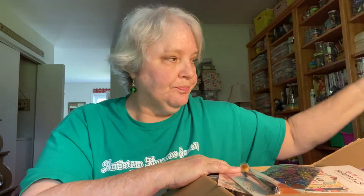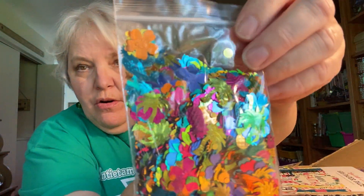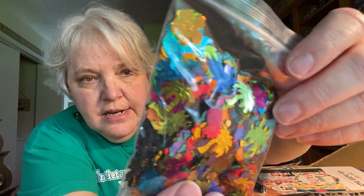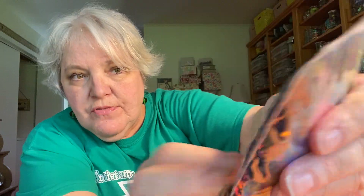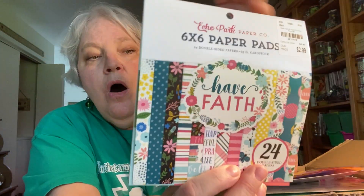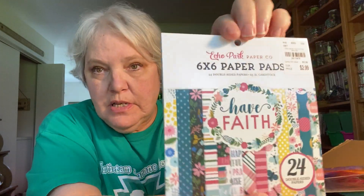There was also this bag of sequins — they are florals and palm trees and dots, just beautiful. Look at the beautiful colors! Thank you so much for sharing that with me, Michelle — I don't have any sequins like this.